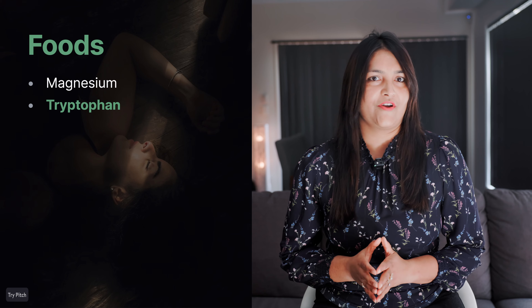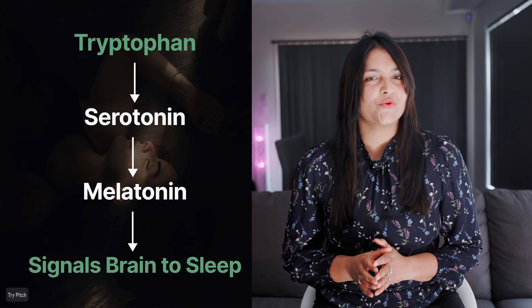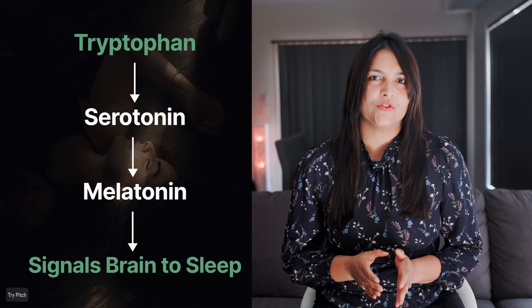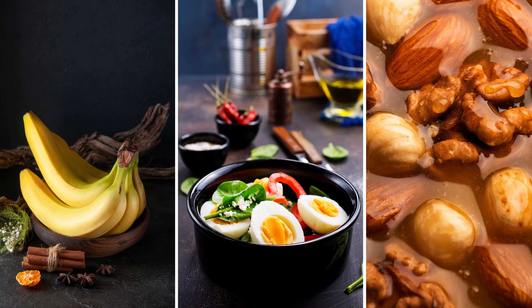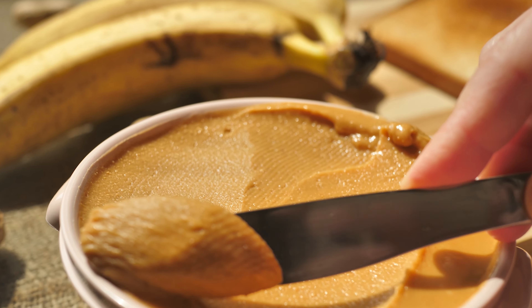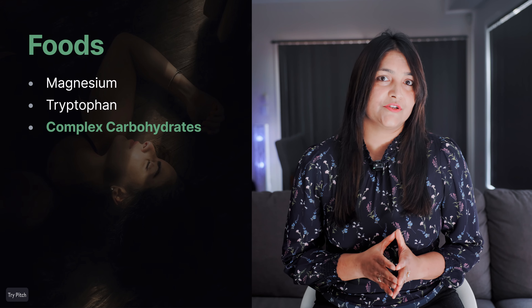You've probably heard of tryptophan — the same stuff in turkey that makes you feel sleepy after a big Thanksgiving meal. Tryptophan is an amino acid known to produce serotonin, which your body then converts into melatonin — the hormone that tells your body it's time to sleep. Try bananas, eggs, and soaked nuts for a dose of tryptophan. It's also worth mentioning complex carbohydrates, which just like tryptophan produce serotonin that then turns into melatonin.